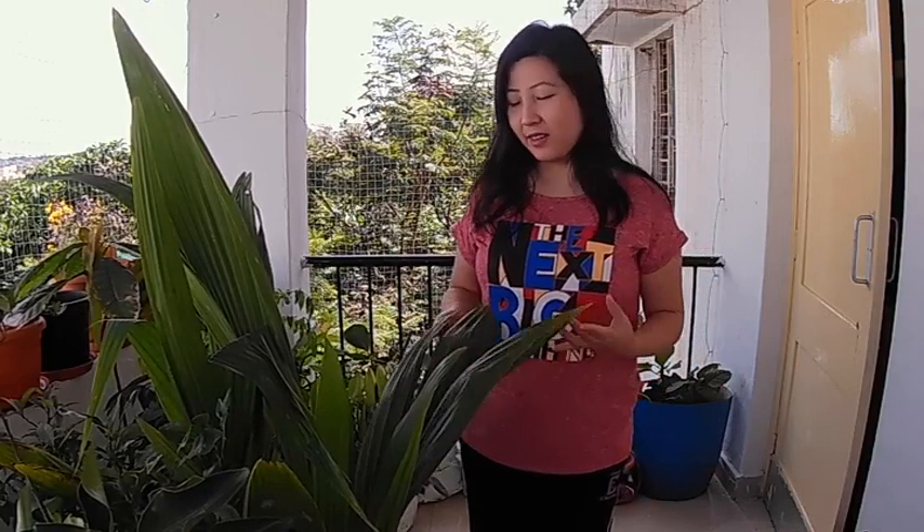Hello everyone, good morning! Today I'll be showing you my small balcony vegetable garden. I have planted some modest vegetables and crops.